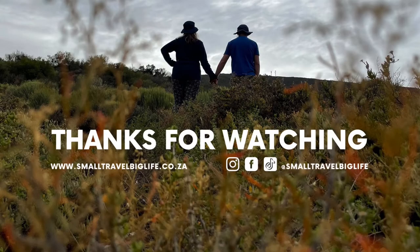If you made it this far, we love you! You want to see more — you know what to do.